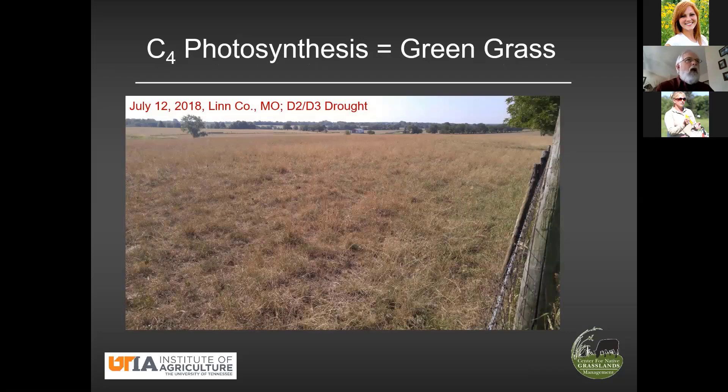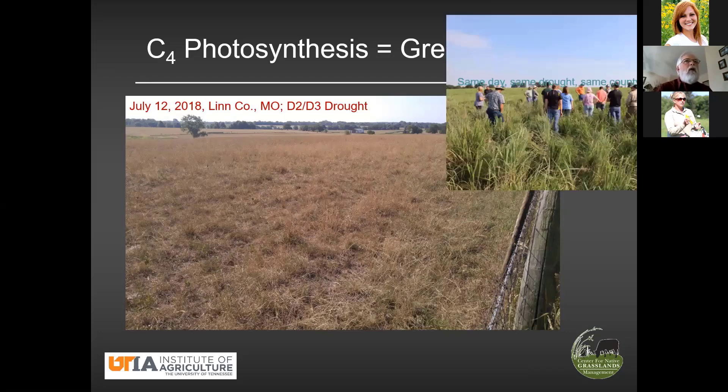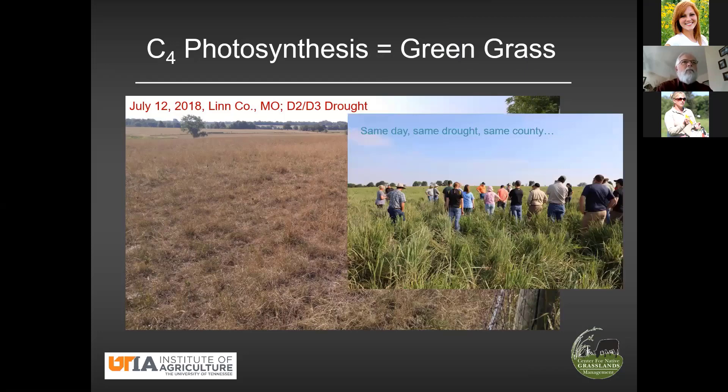Fescue is a cool season grass — what we call a C3 photosynthetic pathway. C3 grasses like 70 to 75 degrees and lots of rain. Think New Zealand, Oregon, Scotland, Ireland. On the other hand, on the same day, same county — this is at Linnaeus — this is a big bluestem Indian grass stand. Big difference. Why? Because these are warm season or C4 grasses, a different metabolic pathway.